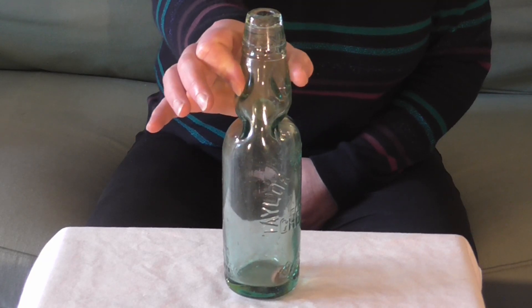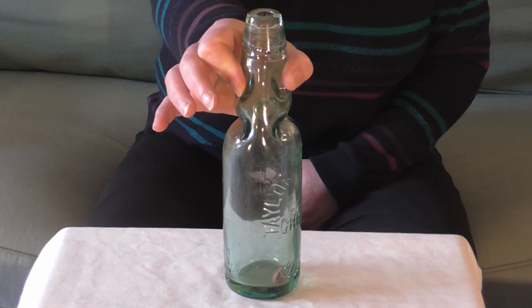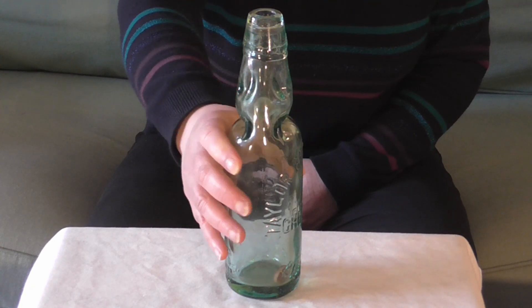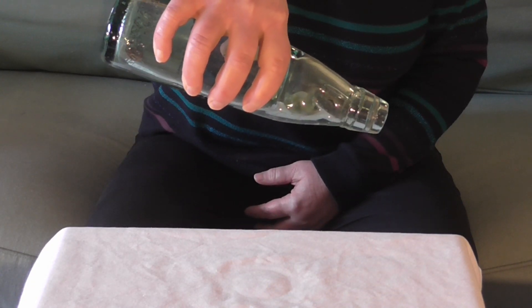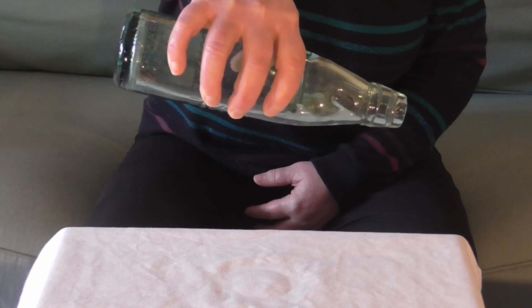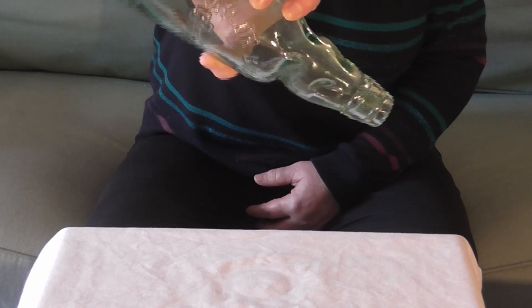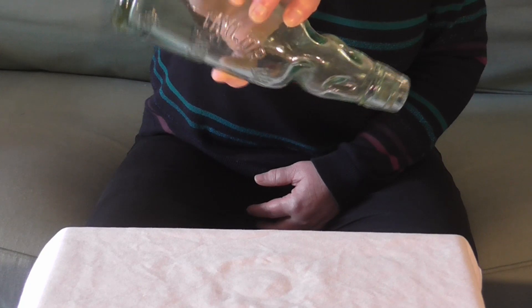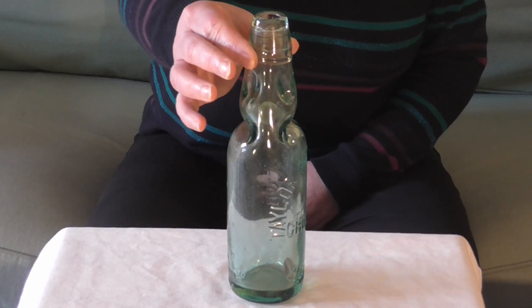Two pinched notches slightly higher up stopped the marble going back up into the top so you could pour out the drink. To reseal, you turned the bottle and the fizzing would push the marble back up. The groove here at the top would have kept the washer in place.